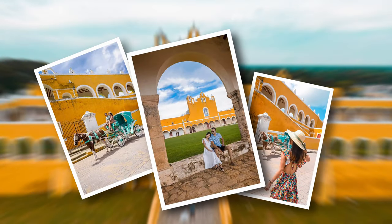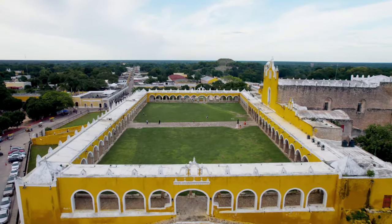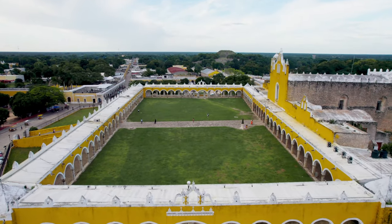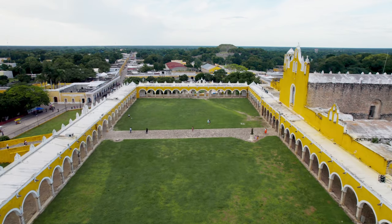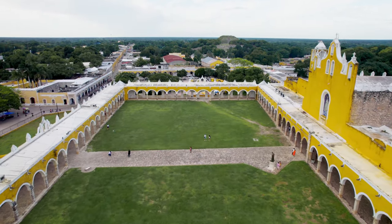I could absolutely spend a whole day here just exploring, walking around, and taking photos. It's very photogenic — we took a bunch of photos. This courtyard we're sitting in is actually the second biggest Christian courtyard after the Vatican, which gives it incredible significance. It's a very peaceful, beautiful, and historic place.